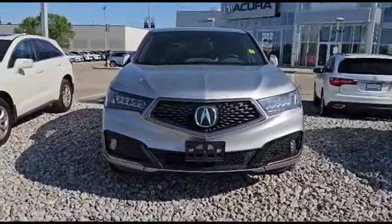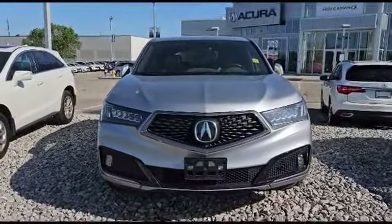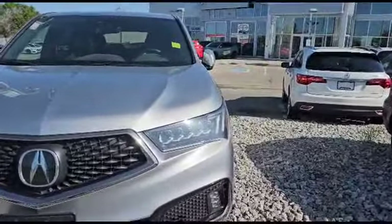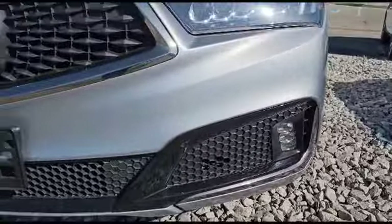Let's start with the front here. This vehicle comes with the 3.5-liter V6 engine paired to the 9-speed automatic. As you can see up front, you get a nice big diamond pentagon grille, and also the dual LED headlights. Since it's an A-Spec, you also get a matching fog light on the bottom, and if you look closely, there's also the front parking sensor.